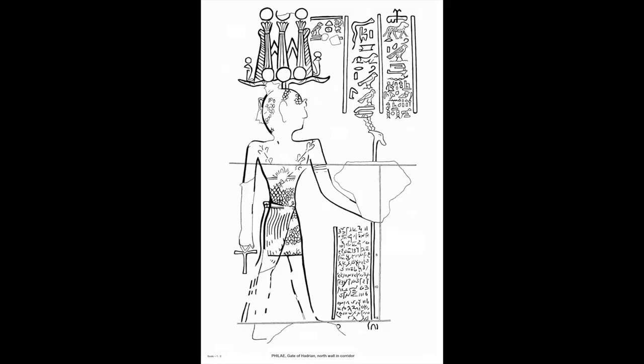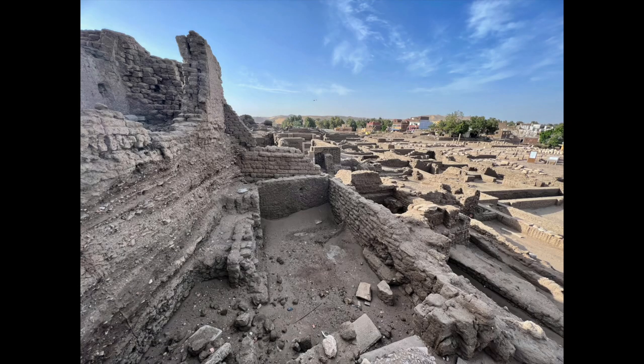Philae, due to border changes from the Roman Empire, remained one of the last temples of the ancient Egyptian religion, and these hieroglyphs were believed to have been carved in 394 AD.